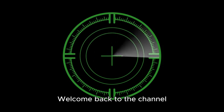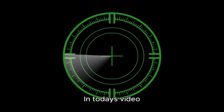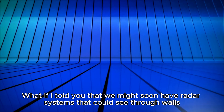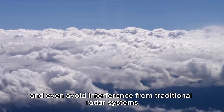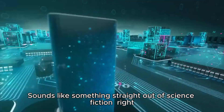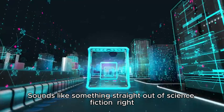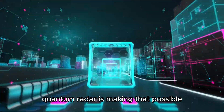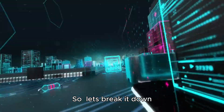Hey everyone, welcome back to the channel. In today's video, we're diving into something truly futuristic: quantum radar. What if I told you that we might soon have radar systems that could see through walls, detect stealth planes, and even avoid interference from traditional radar systems? Sounds like something straight out of science fiction, but quantum radar is making that possible. Let's break it down.